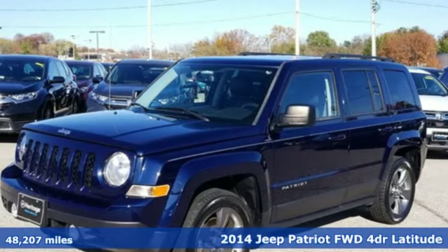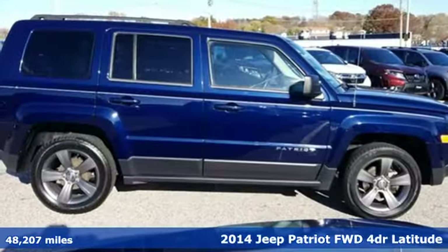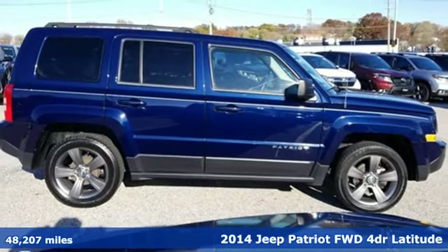It's a 2014 Jeep Patriot. This is an SUV with a restless spirit for adventure and fun.